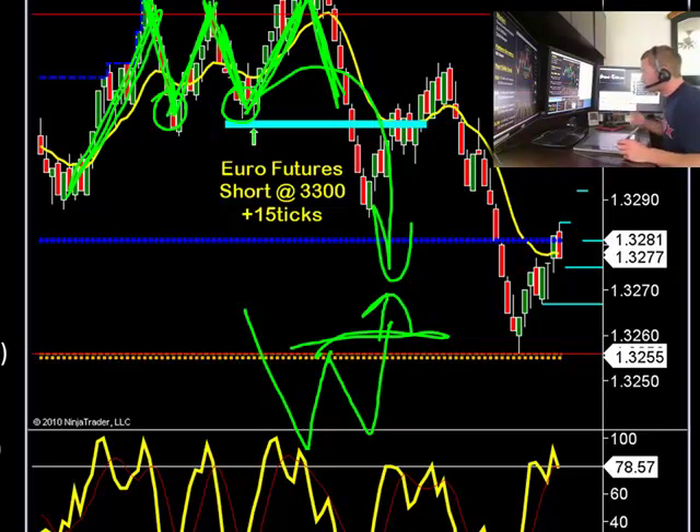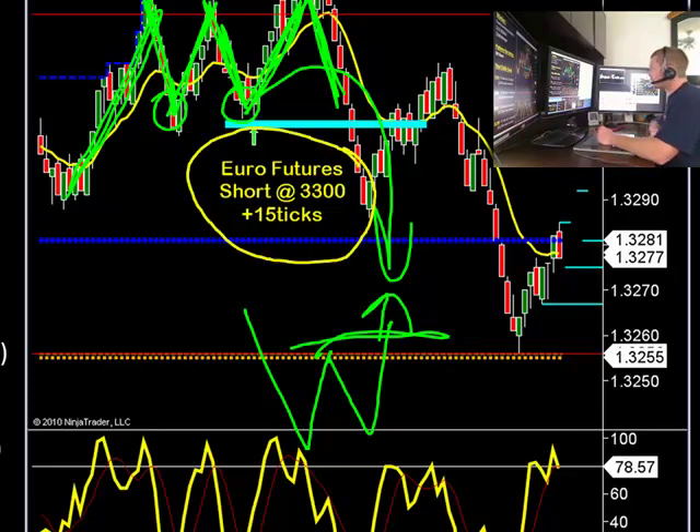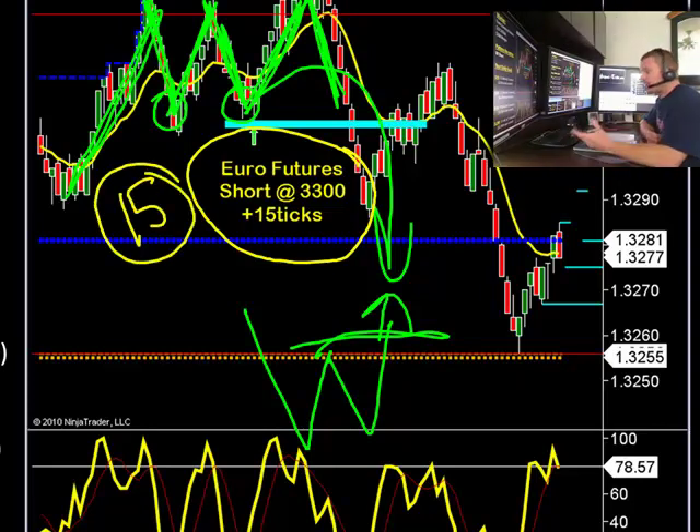If you were to take this trade with us this morning at 9 o'clock with only one contract, you got 15 ticks out of it. As you can see, this is a 15-tick move from 33 even down to 3285. So a nice big move gets us 15 ticks. 15 ticks trading one contract would make you $150 USD today, and all you would need is about $500 in your account. If you were trading three contracts — a little bit larger account — that same 15 ticks made you $560 today.